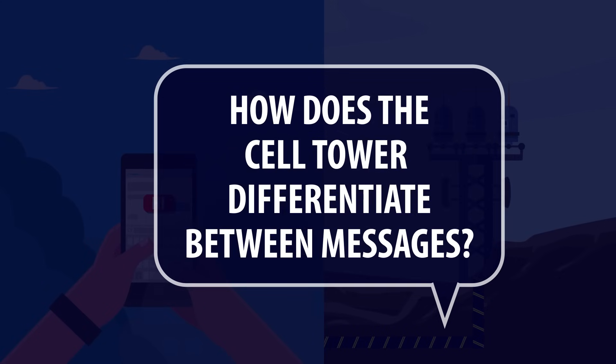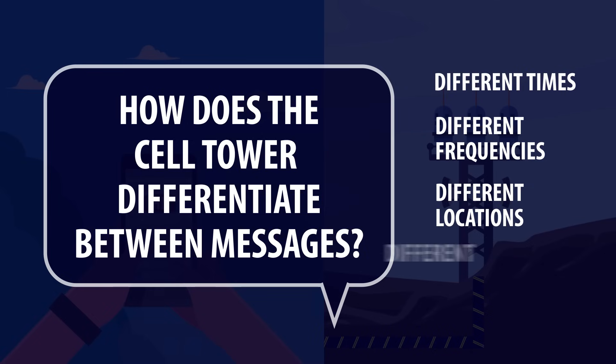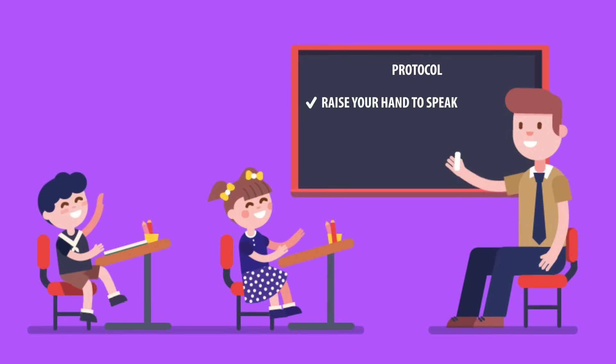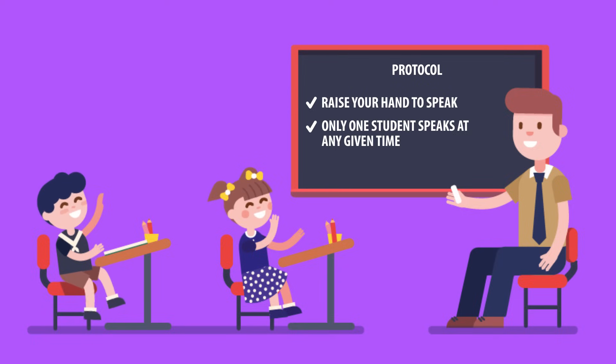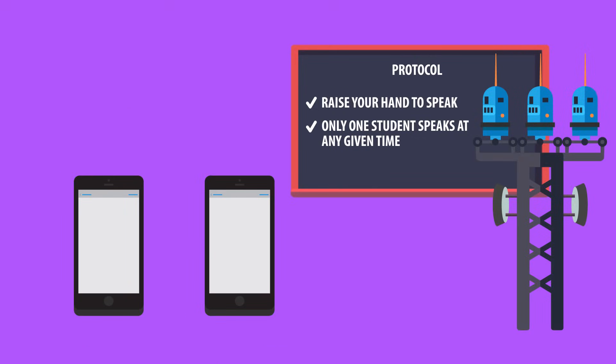But how does the cell tower differentiate between messages from different phones? The phones all agree on a protocol to send messages to the tower at either different times, different frequencies, different locations, or using different codes. The best analogy I have for this is that of a classroom. Imagine it contains 100 students and just one teacher. If all the students start speaking at once, the teacher cannot understand any of them. So they agree on a protocol: if a student wants to speak, they raise their hand and wait for the teacher to point to them. If multiple students raise their hand at once, the teacher picks them out one by one so that only one student is speaking at any given time. In this case, the cell tower is the teacher and the devices are the students — while students can speak at different times to avoid interference, devices can speak at different times, different frequencies, or different codes to avoid interference.